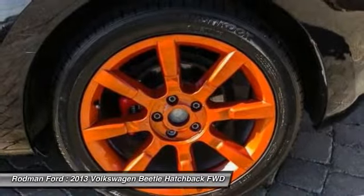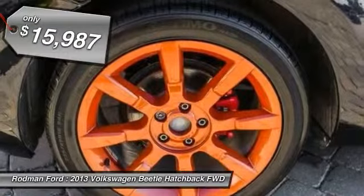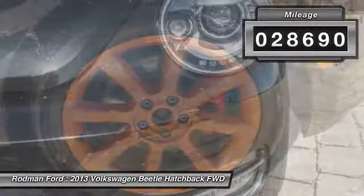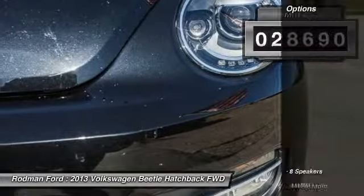The design of Volkswagen's Beetle captures the essence of the original bug and is priced below $20,000. This vehicle has less than 30,000 miles. Here are some of this vehicle's great options.